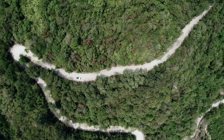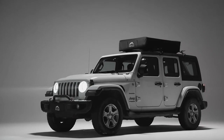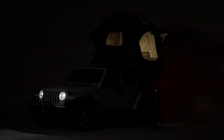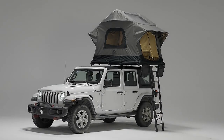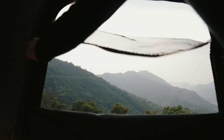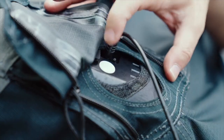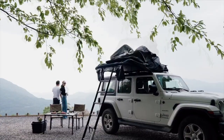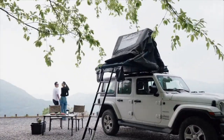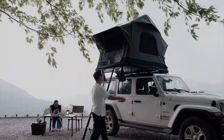Every now and then a new product arrives that changes everything. Introducing Air Cruiser — the ultimate game-changer in the world of rooftop tents. Air Cruiser offers more space, more mobility, and more freedom than ever before. At the push of a button, Air Cruiser uses the power of your vehicle to set up instantly, so you have more time to enjoy your trip. No poles, no pumping, no stress.